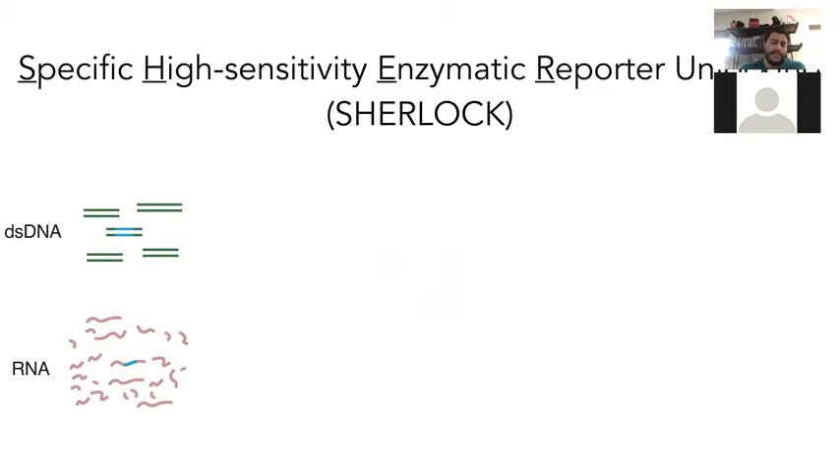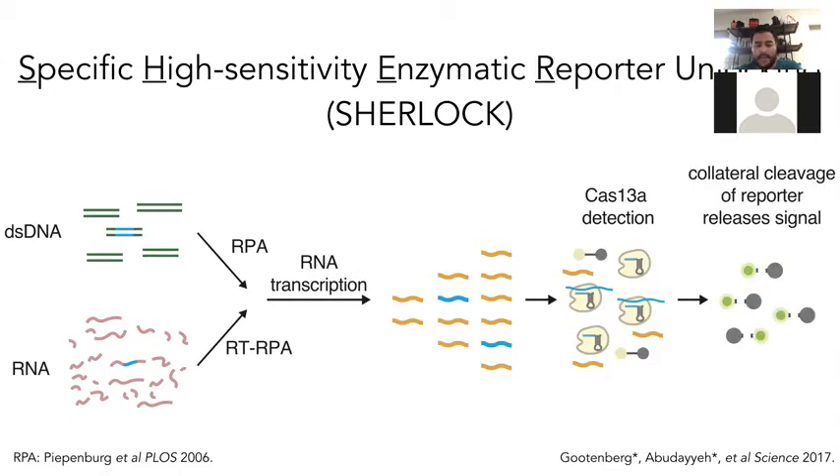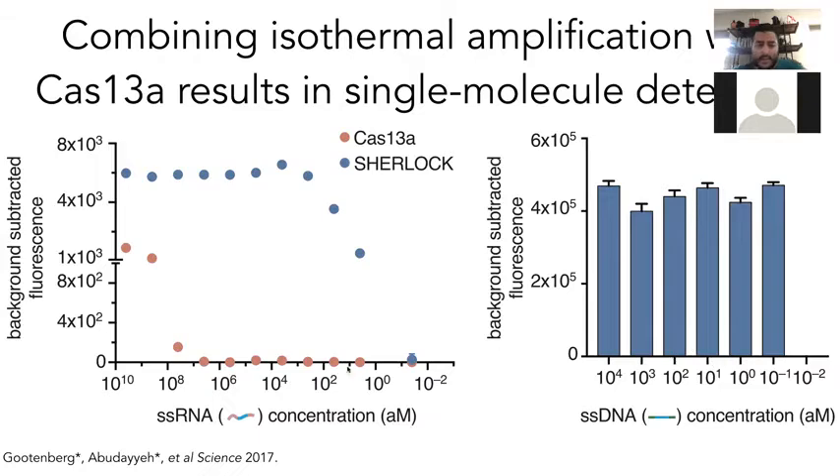We developed this tool which we ended up naming Sherlock — and had to engineer what the acronym would actually be for that. Basically it can take DNA or RNA, feed it into a preamplification reaction such as RPA, which amplifies a lot more DNA along with transcription handles that allow conversion to RNA, which can then be detected by the CRISPR system. All this can happen in one reaction. Without amplification you don't get detection below the high femtomolar range, but with Sherlock and amplification we can get down to single-molecule level detection, or low attomolar. Both RNA and DNA work well.